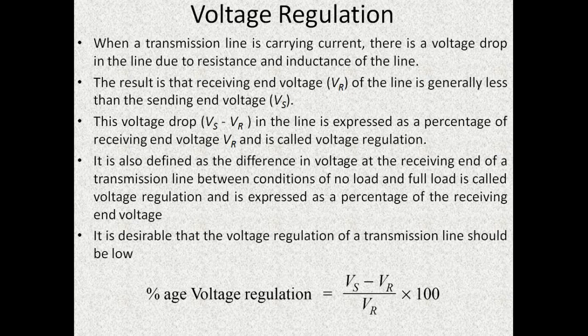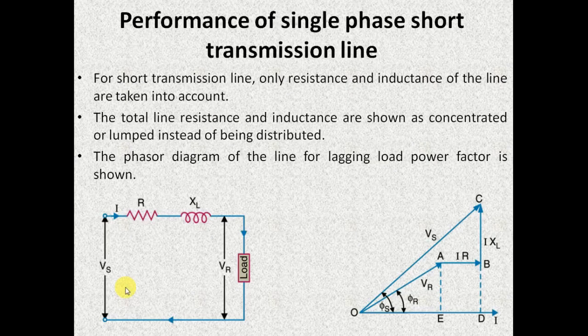To get a better understanding, I will be considering the equivalent circuit of a single phase short transmission line. In this diagram, this is the sending end and this is the receiving end where the load is connected. It is very clear from this equivalent circuit that the values of VS and VR will not be equal. This is mainly due to the drops which are occurring in the series impedance path. The difference between VS and VR expressed as a percentage of VR is said to be voltage regulation.